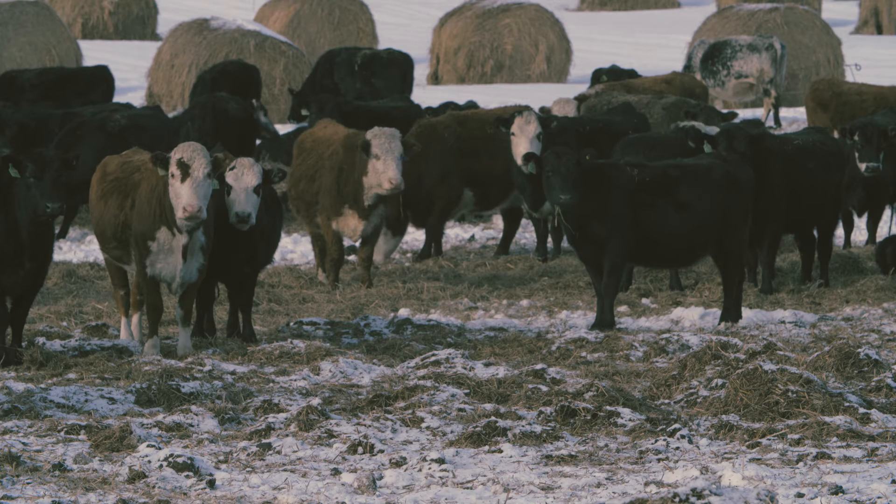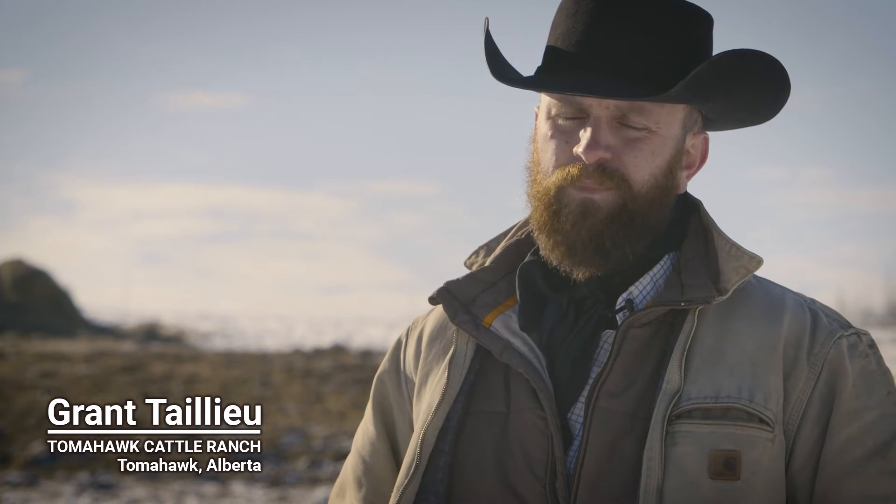We try and move around where we bale graze, not bale grazing in the same spots all the time. Having said that, some pastures, if they're bad enough, can benefit from being bale grazed across twice.